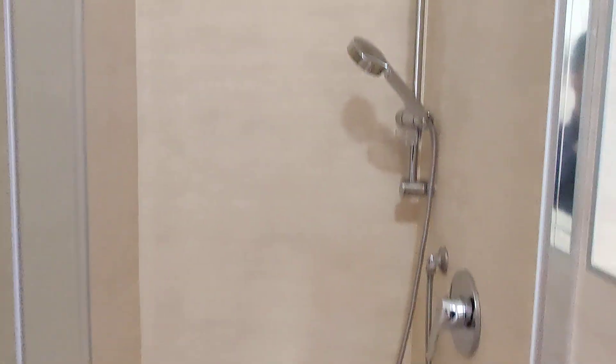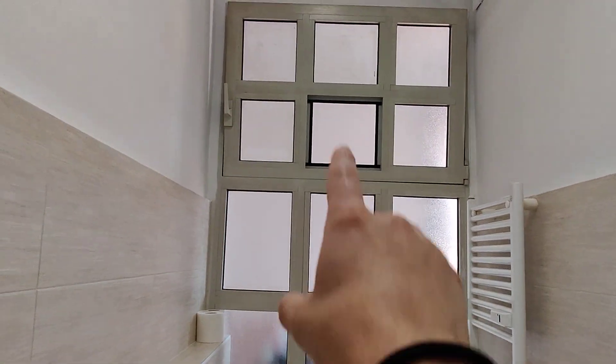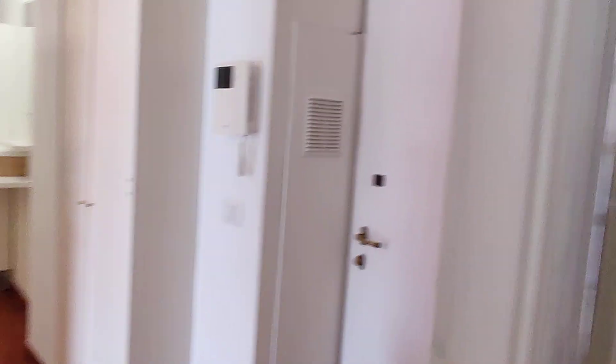You have the shower here on one end and the rest on the other side. You have the sink with a couple of drawers, a mirror, and a bidet. It doesn't look outside, but it has a window onto the end of the kitchen area.